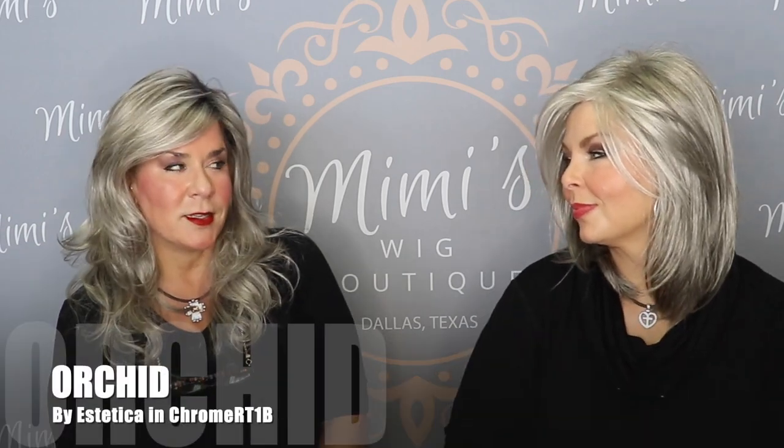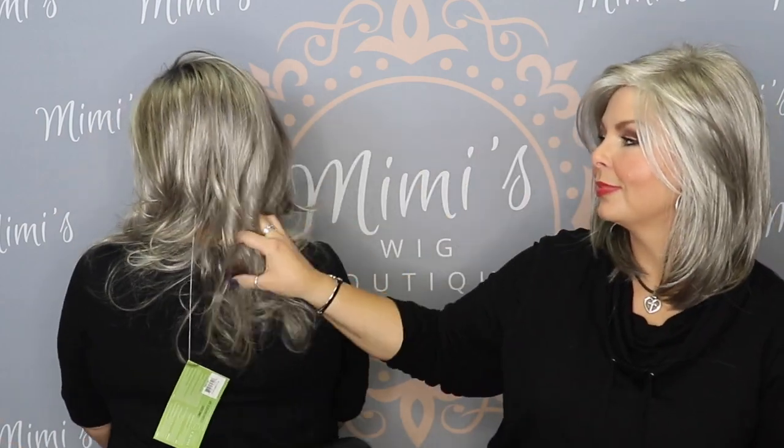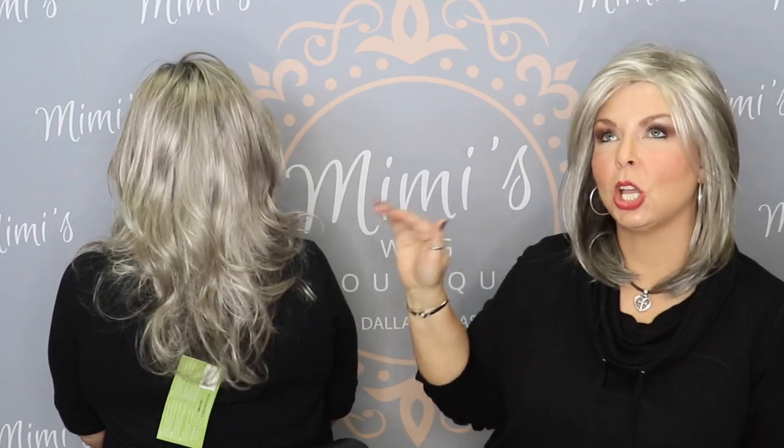What I have on is Orchid. I actually own this wig in Chocolate Smoke, which is dark, but this is chrome rooted by Aesthetica. This is a lace front mono part. It's just a really pretty long wig and so lightweight — lots of layers. I really barely even feel that I have it on. A lot of times with long wigs, they're pretty heavy.